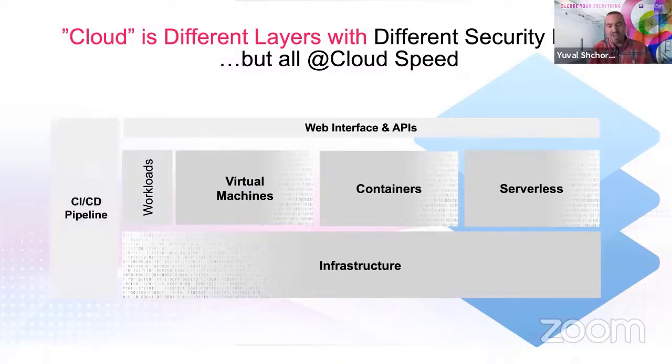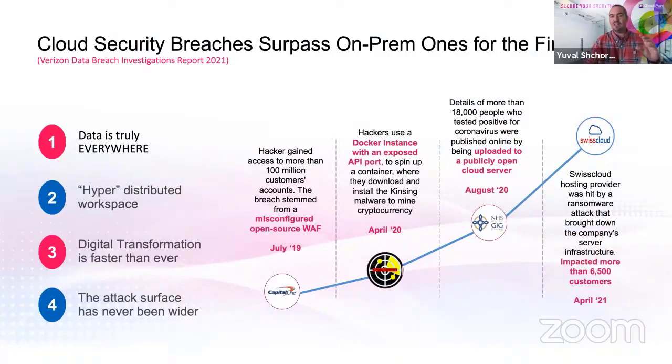One thing that is across the board is that everything across these different layers is deployed through a CI/CD pipeline today — whether it's new infrastructure entities, virtual machines, serverless functions, or new applications. It doesn't matter if you're deploying a new firewall, container, or app; everything goes through CI/CD. Cloud is a serious security concern: based on the Verizon data breach report released this year, cloud security breaches actually surpassed on-prem security breaches.